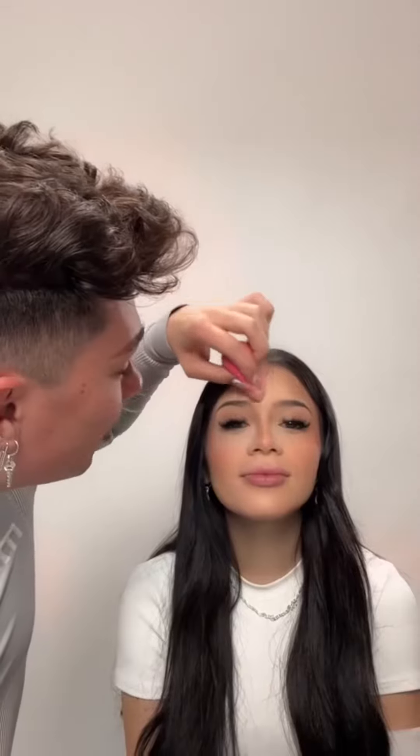Now a little bit of color, only in the middle of the face. After all the color, I can use a little bit of Charlotte Tilbury setting spray so that her face can be hydrated.